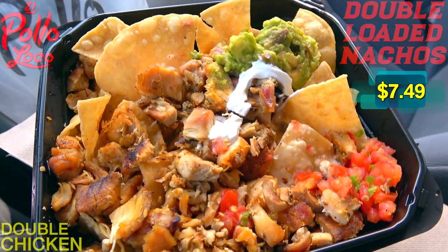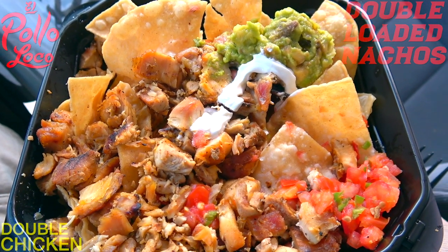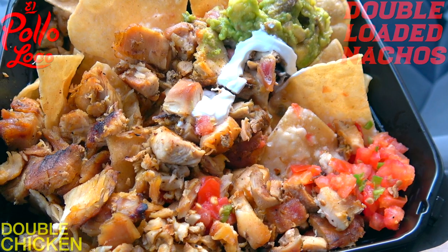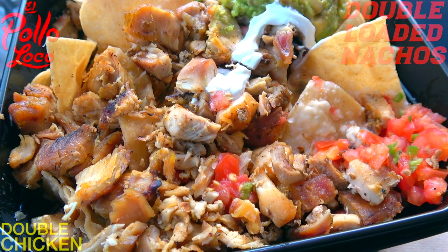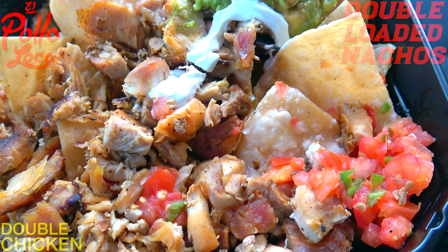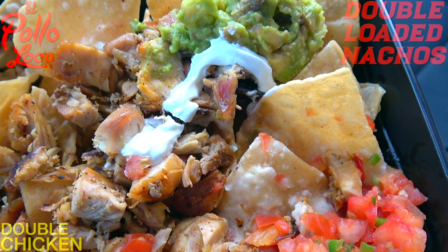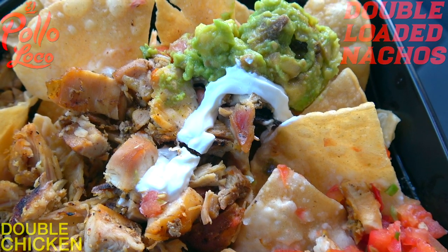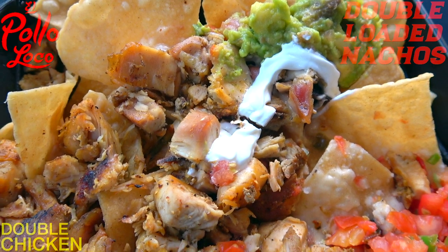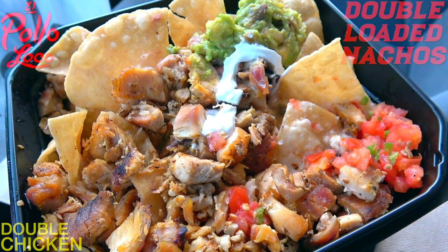Here we go with the double chicken nachos at El Pollo Loco. Initial first impressions: this looks like it was kind of thrown together. There's definitely a lot of food here, but the presentation is a little lackluster. We've got a decent portion of tortilla chips topped with a double portion of fire-grilled chicken, but it looks a little dry. It's supposed to feature queso blanco — not seeing much of that — but we do have guacamole, beans, pico de gallo, and a little sour cream. It's also supposed to come with a fried serrano pepper, which I'm not seeing either. Not starting off great, though it is plentiful.